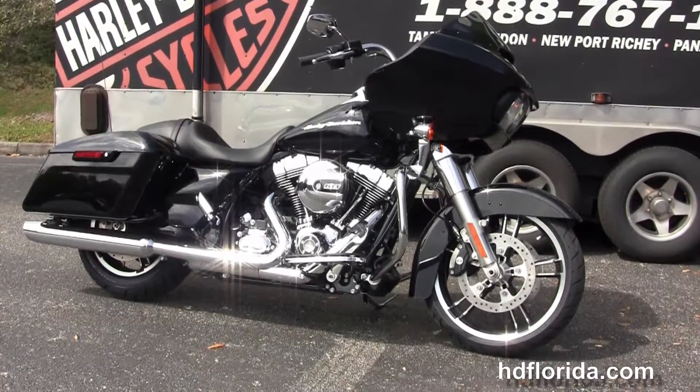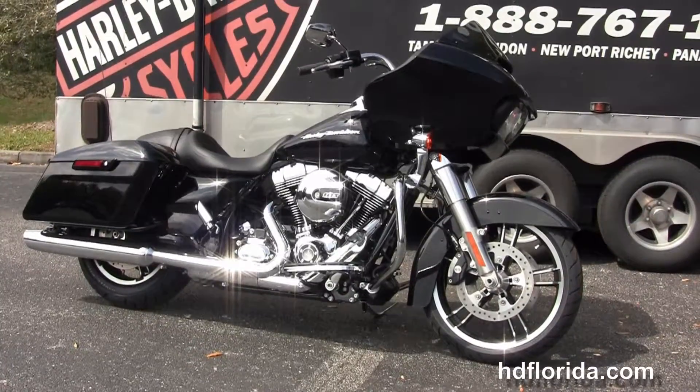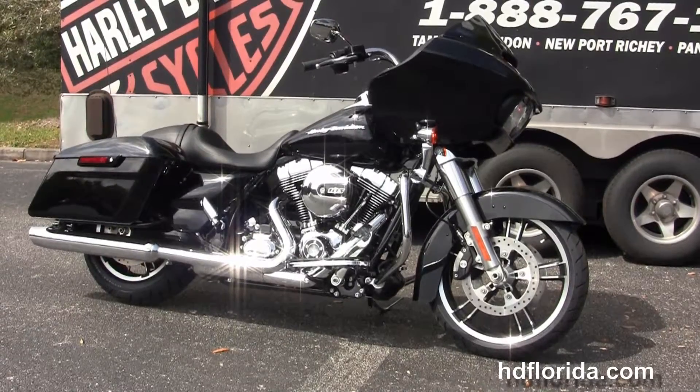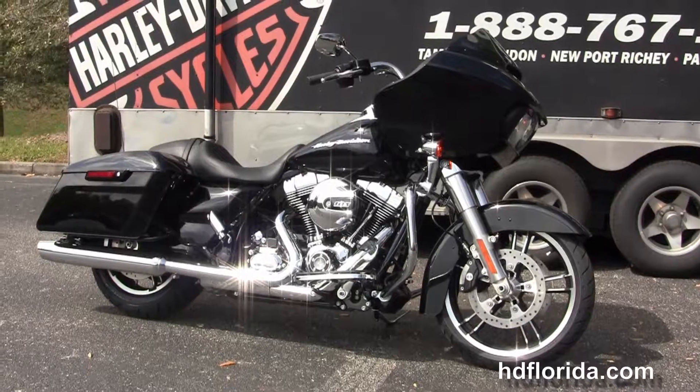We are rated number one in customer service, with 1,200 new and previously-enjoyed motorcycles for you to choose from. For more information on this Road Glide, click the link below. For our mind-blowing inventory, visit us at hgflorida.com. We're always open 24/7.